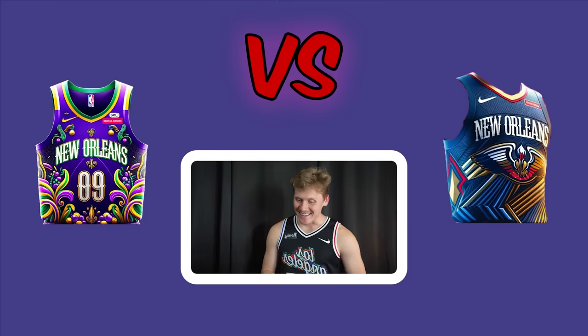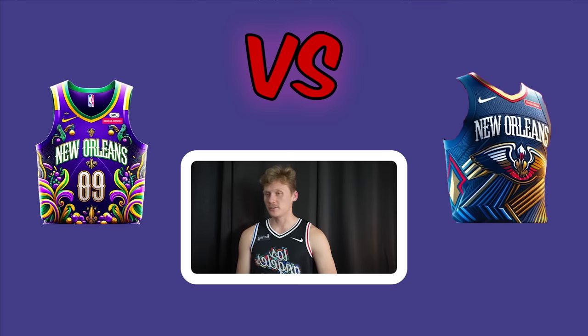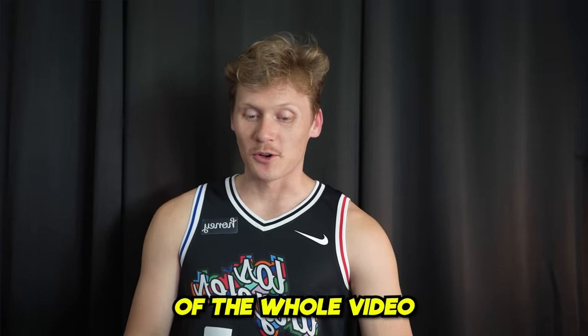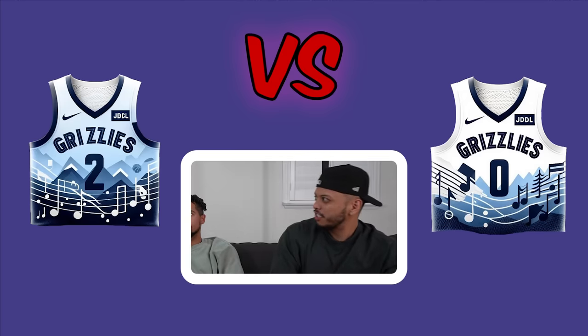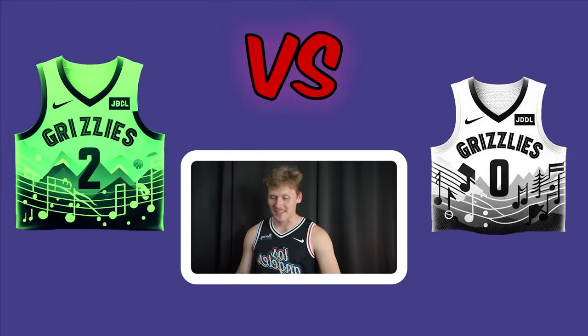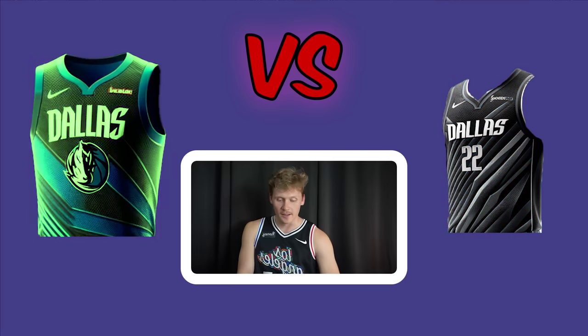The New Orleans Pelicans matchup — one jersey has Mardi Gras beads on it, and someone imagines a Zion Mardi Gras jersey. It's described as one of the favorites of the whole video. The Memphis Grizzlies matchup follows — one jersey is blues-music inspired, since Memphis is the home of the blues. All three vote left in both matchups.